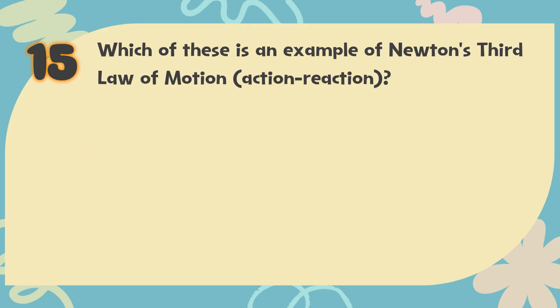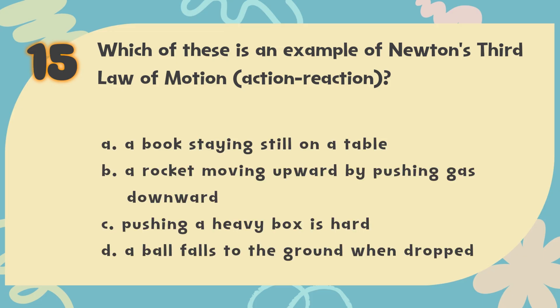Number 15. Which of these is an example of Newton's third law of motion (action-reaction)? The choices are: A. A book staying still on a table, B. A rocket moving upward by pushing gas downward, C. Pushing a heavy box is hard, D. A ball falls to the ground when dropped.